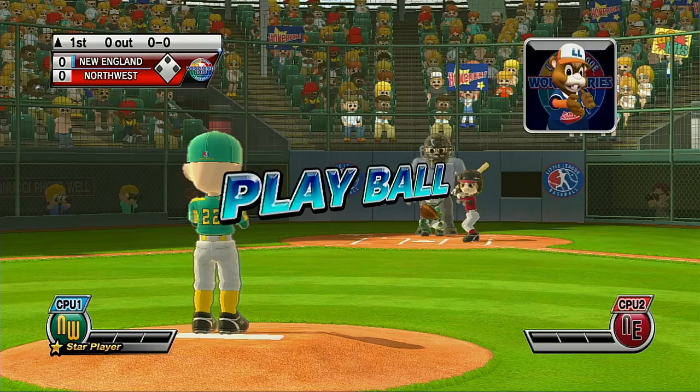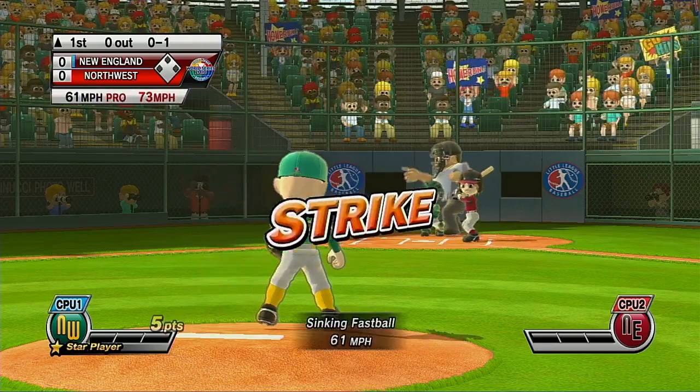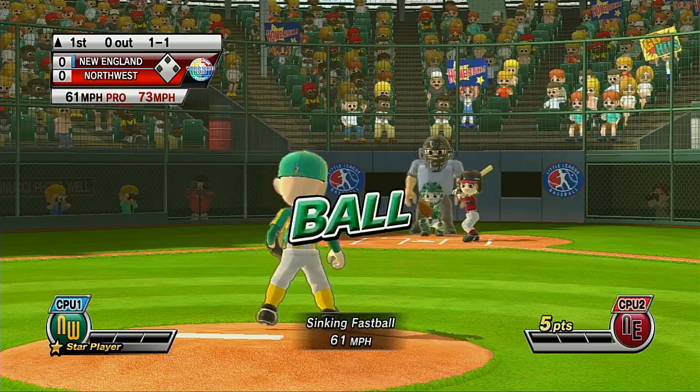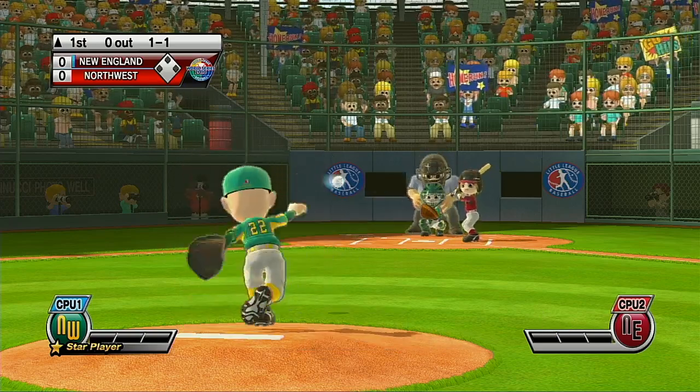Play ball. Oh, couldn't get the batter to chase it. That'll be a ball. My man, what a game this is.